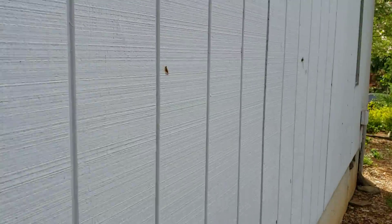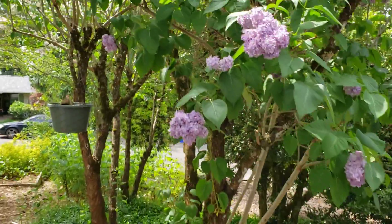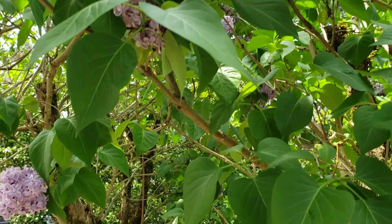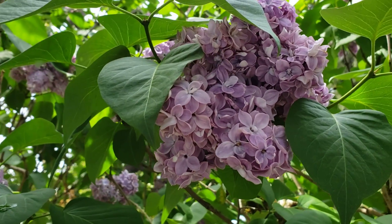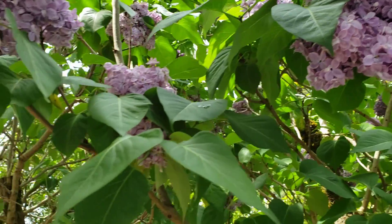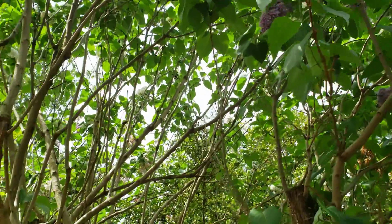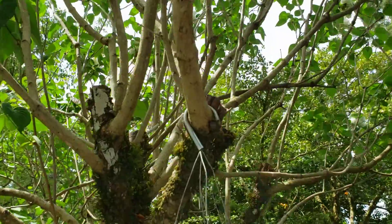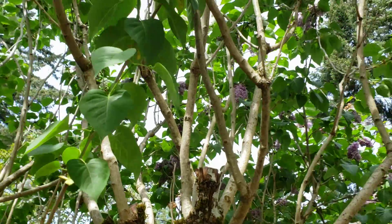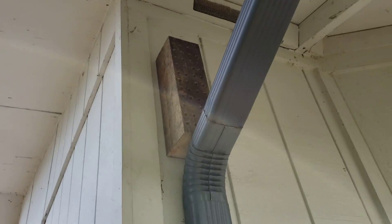Another thing I need to do — grab some of these beautiful lilacs again — is make sure I put some pans out with water and some soil so that they have mud. They need mud, the mason bees do, in order to plant their eggs and make their homes in those holes inside the nesting block. You can see the drilled holes up there.